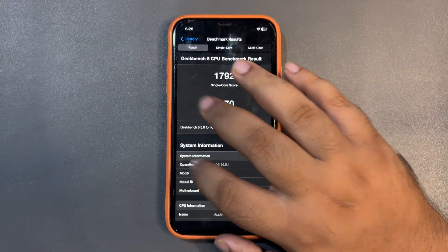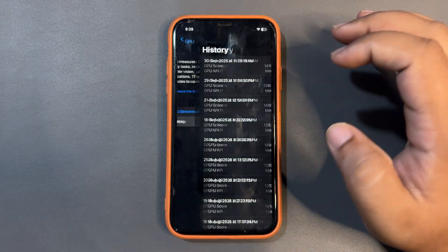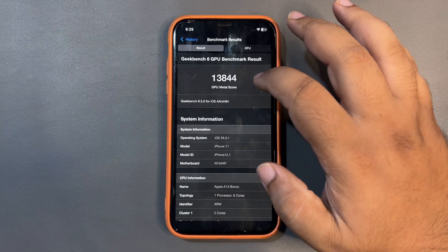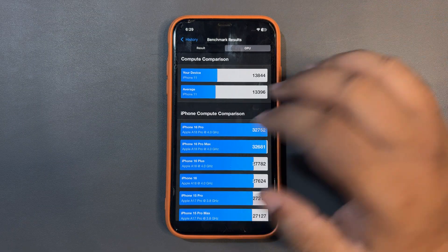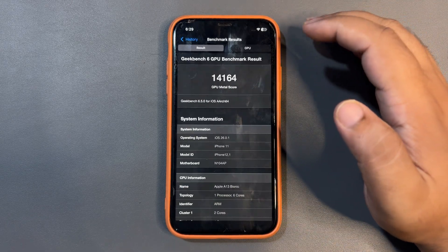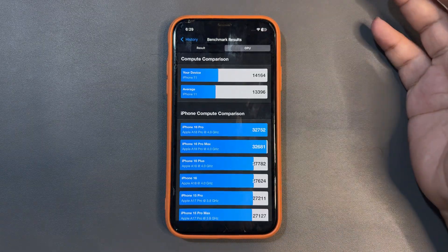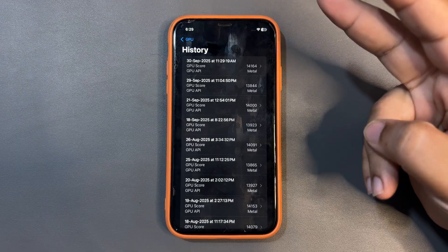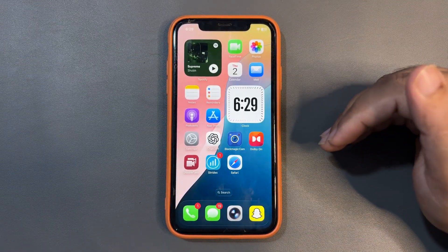Moving to the GPU benchmark, I got a Metal score of 13,844 previously, which is higher than the average. After using my device for a while, I ran the test again and got an even better result of around 14,164, which is way higher than the average. So the single-core, multi-core CPU scores and the GPU Metal score are all above average.